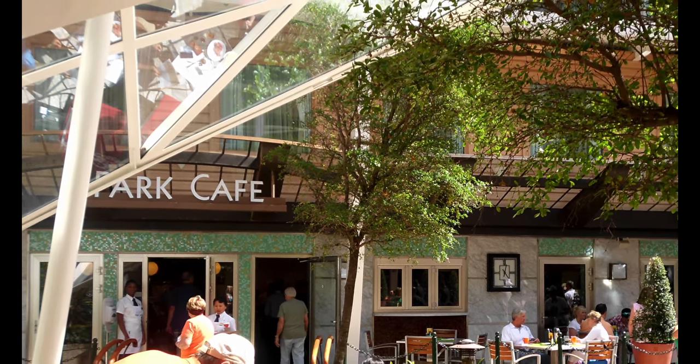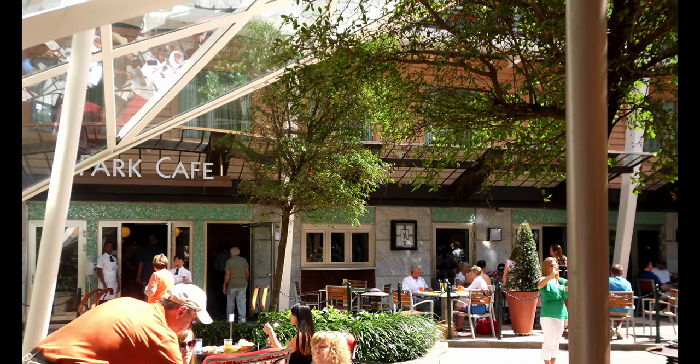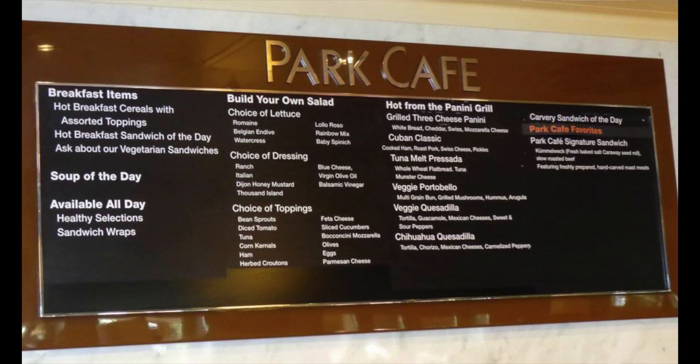I personally like the Park Café — it's kind of a quick, very casual, menu-board kind of venue. For those of you into seafood, I would never eat there because I don't do seafood, but inside the Windjammer Café they have Jade Sushi.